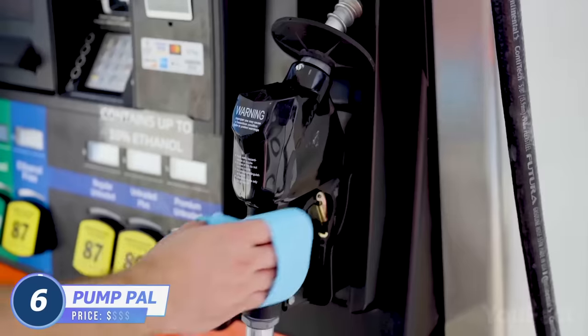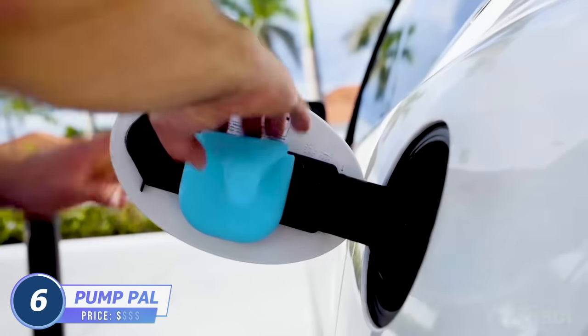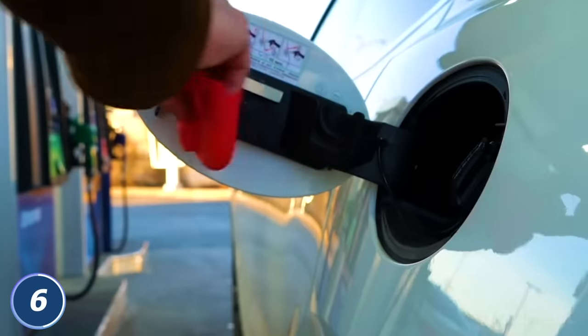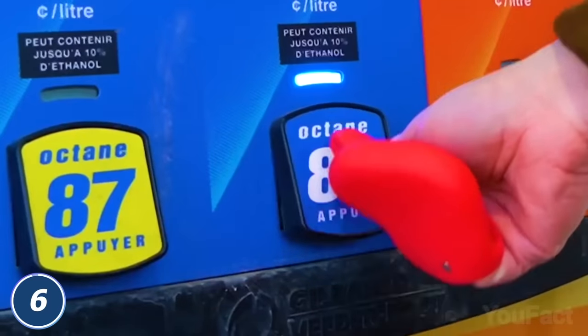This reusable silicone glove will keep your hands clean and reduce the use of single-use plastic gloves at gas stations to the minimum. Thanks to the built-in magnets, you can easily attach it to the inside part of the fuel door, so it's always there whenever you fill your tank. Dirty handles and keypads are not a problem anymore.